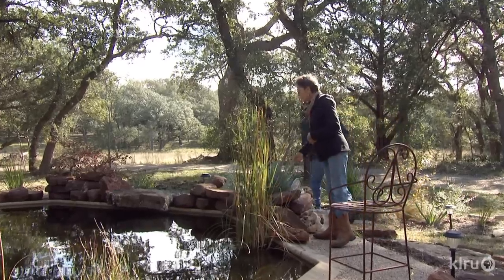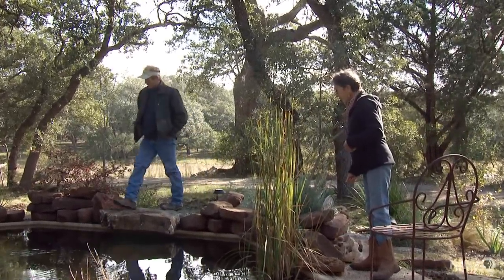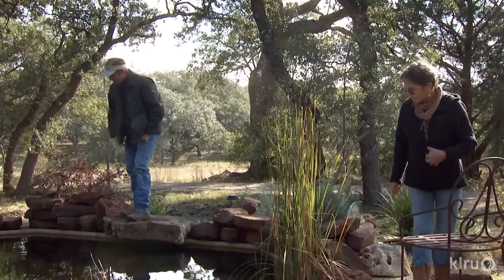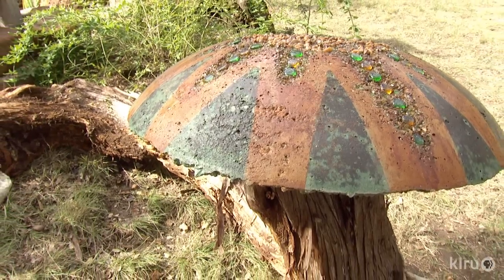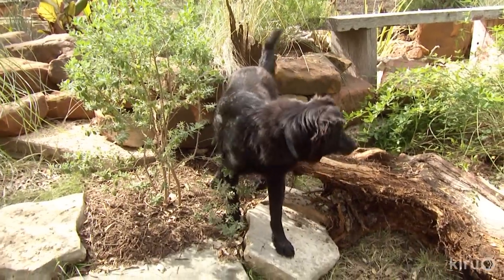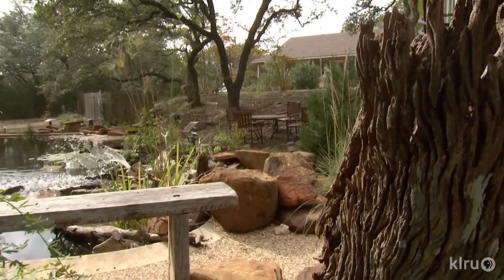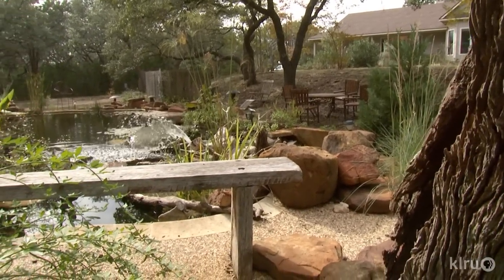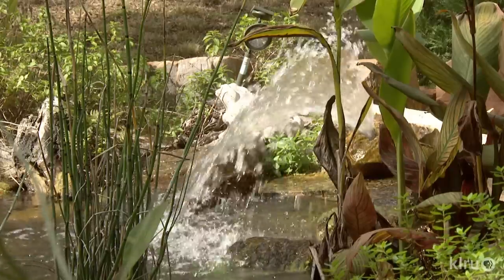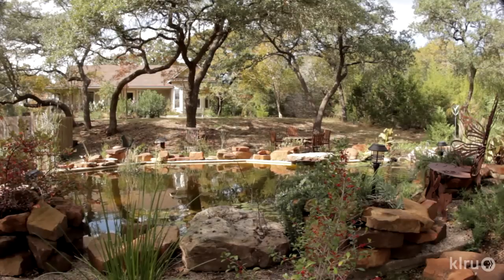Their mom and son plant and design collaboration came naturally since they operate Solstice Garden Expressions in Dripping Springs. Chris is the garden art designer. Irene runs the nursery geared to locally grown, drought-tough plants. In this family pond project, they got guidance from John's daughter Sarah McMillan and husband Clinton Robertson, biologists for the Texas Parks and Wildlife River Studies program.